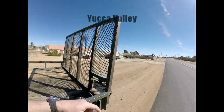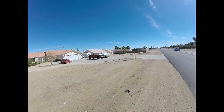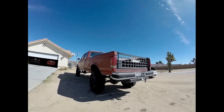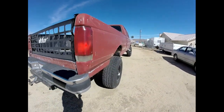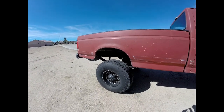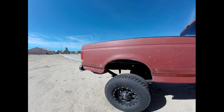Alright, we're gonna try to get that beast on this trailer this morning. Let's go check it out. Got a smoking deal — for the price of those wheels he's gonna get this truck. We gotta tow it to Pahrump from Yucca Valley. So here we go, let's try to load her up.